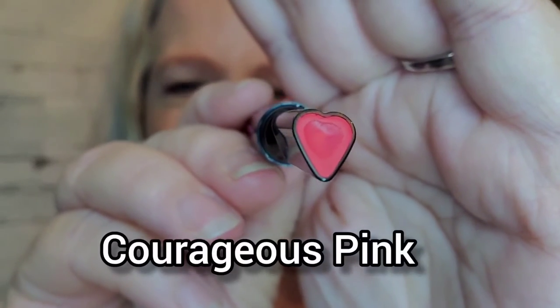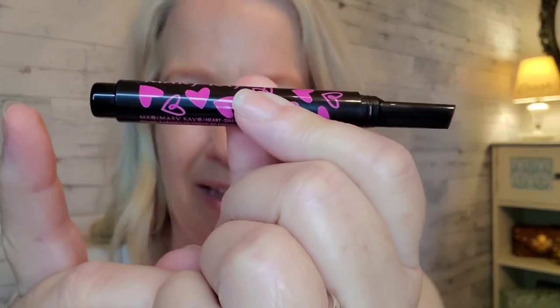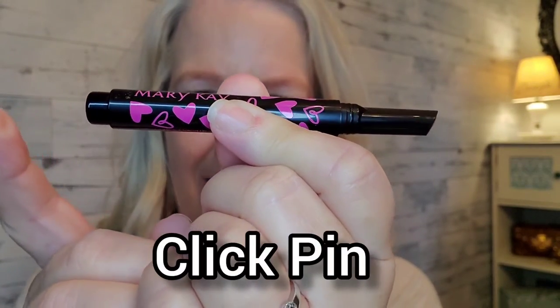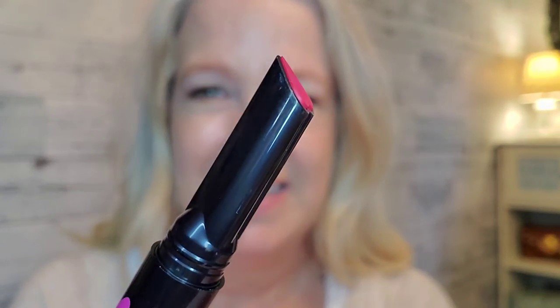Now this shade is Courageous Pink. This applicator tube is really cool because it has a click-pin feature on the bottom. You just give it a couple of clicks to click up just the amount of product that you need — honestly, it's not very much. I click it a couple of times and it's just the tiniest amount of product that needs to come out of the tube. And once the product is all out, the pin won't click anymore, so you'll know when you're out.